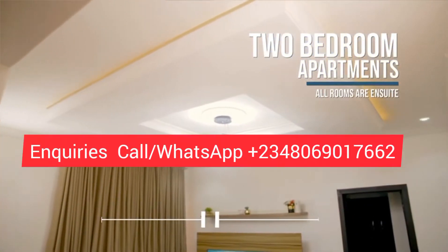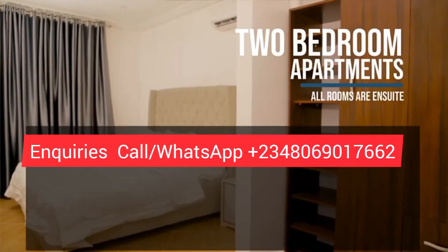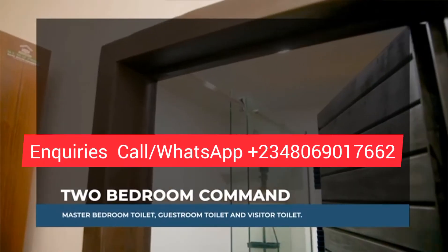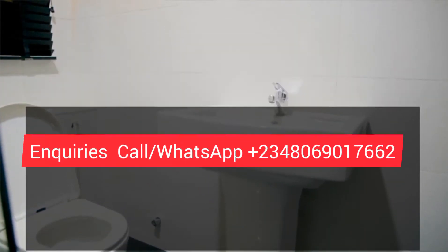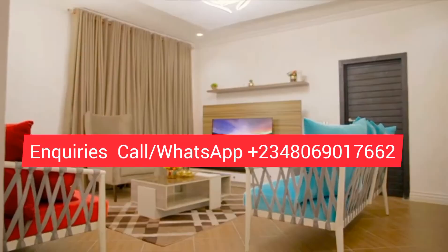Two-bedroom commands in the three square meters, with three toilets: the master bedroom toilet, the guest room toilet, and the visitor's toilet at the living room area.